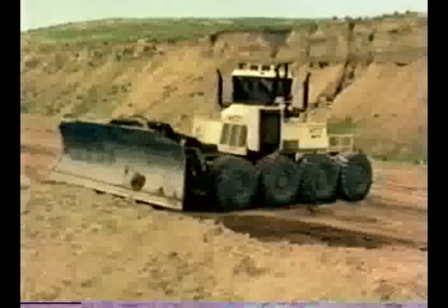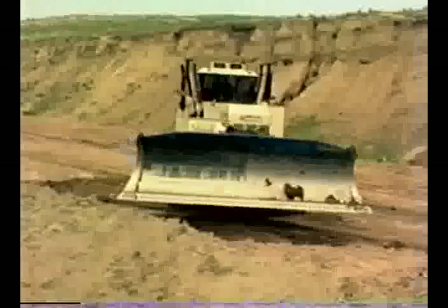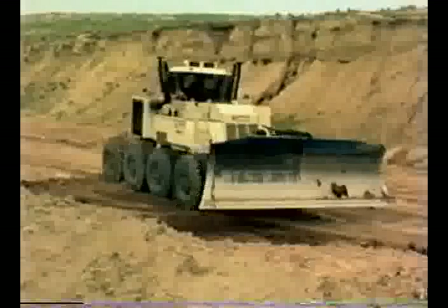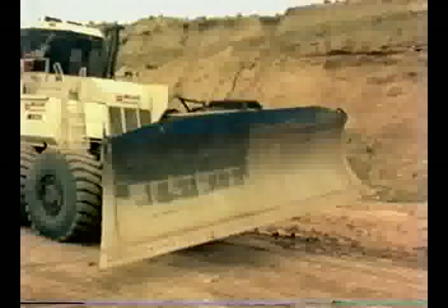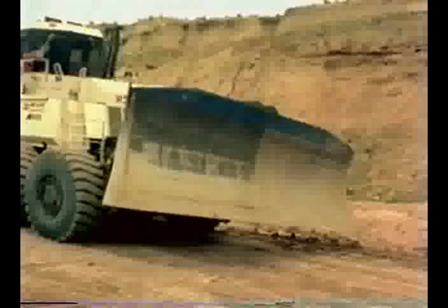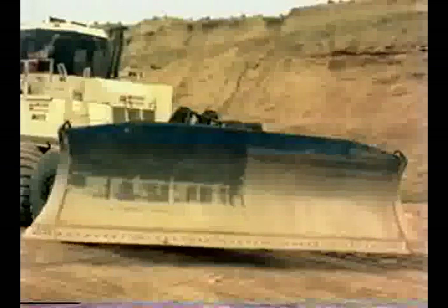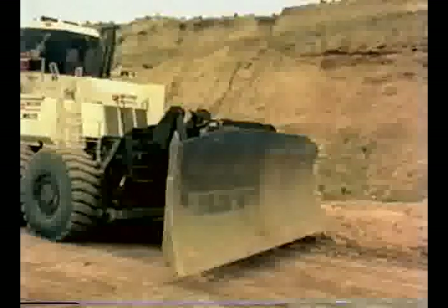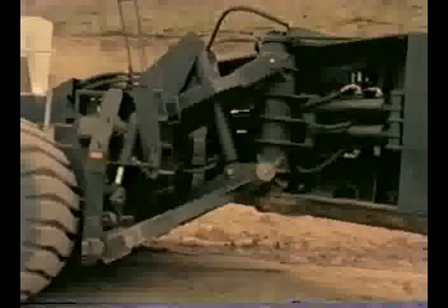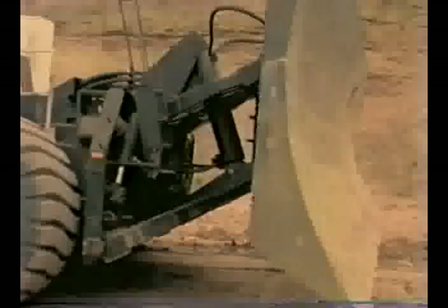Counter-rotational steering is achieved by running one side of the drivetrain forward and the other side in reverse, which allows this big dozer to turn in its own tracks. All dozer blade controls are conveniently placed for ease of operation. As a demonstration, the dozer blade is put through its range of operation. The unique angle blade is 26 feet wide and 7 feet high, and can be angled hydraulically up to 37 degrees in either direction. The hydraulic system has a 150-gallon capacity with two pumps operating at 2,000 pounds per square inch.